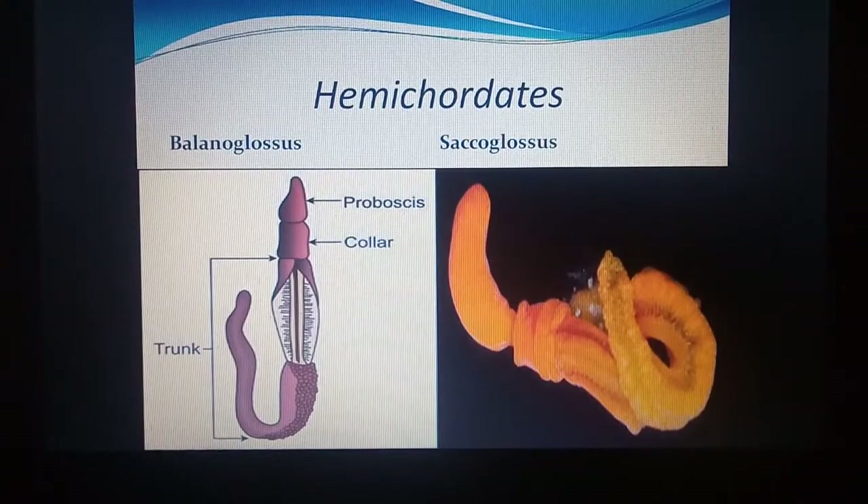Here we can see Balanoglossus, which has a proboscis, then collar, and trunk. In the trunk we can see gills, and there is a thread-like structure which is the notochord — a support for the body. This is Sacoglossus shown as a photograph with head, collar, and trunk. These two members of Hemichordata are being shown.